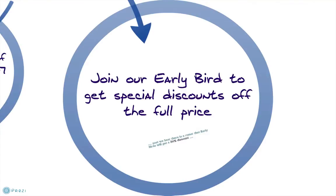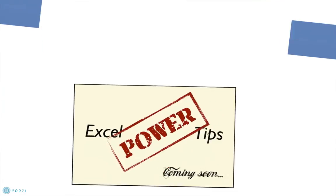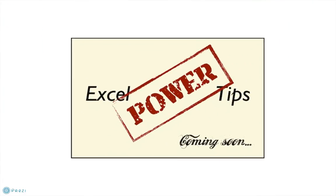Plus, if you join our early bird group, you'll get special discounts off the full price. We heard there's a rumour that early birds will get a 50% discount. That's Excel Power Tips coming soon — I'll see you next time.